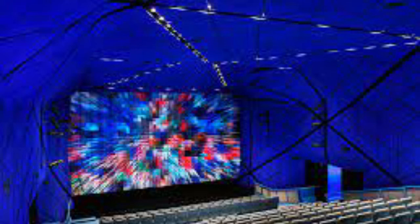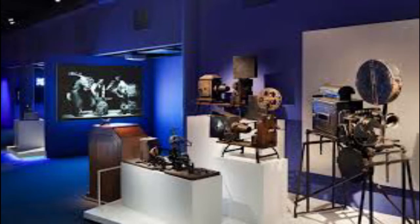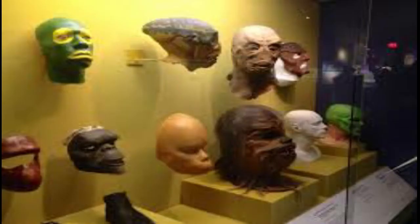Number nine: Museum of the Moving Image. This freshly upgraded — at a cost of $65 million — museum is without doubt one of the best film and TV museums in the world. It has a collection of over 130,000 film and TV artifacts, including Cleopatra's wig and The Exorcist's stunt doll. Visitors can also put their video editing skills to the test by re-dubbing a scene from the Wizard of Oz, and admire a large selection of vintage televisions, cameras, and even arcade games.